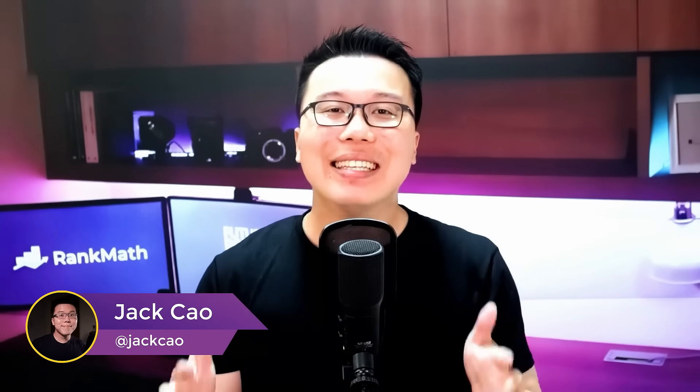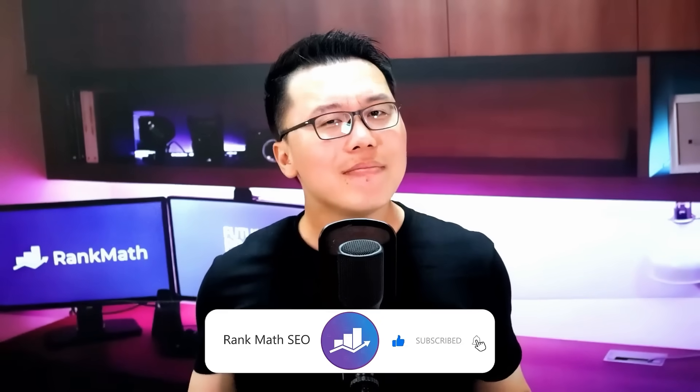Hey, it's Jack from Rank Math, the WordPress SEO plugin that gives your business the best chance of beating your competitors on search engines. We put out a lot of videos and practical SEO guides to make the complicated search engine world easy for you. So if this is your first time watching, consider subscribing. Every piece of content you add to your website should be thoughtfully placed so that it benefits other pieces of content under the same category. Let me walk you through some real-life examples.